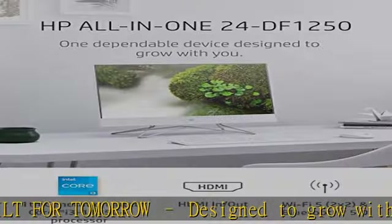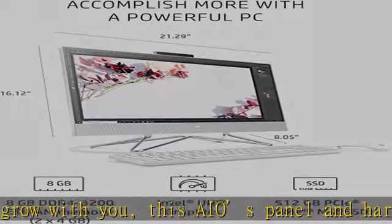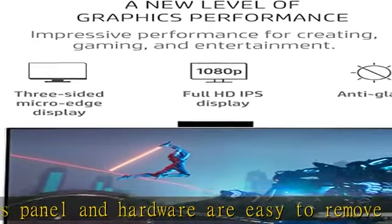1. Full HD display. Enjoy vibrant and crystal clear images on a 1080p, three-sided micro-edge display with 178-degree wide viewing angles.